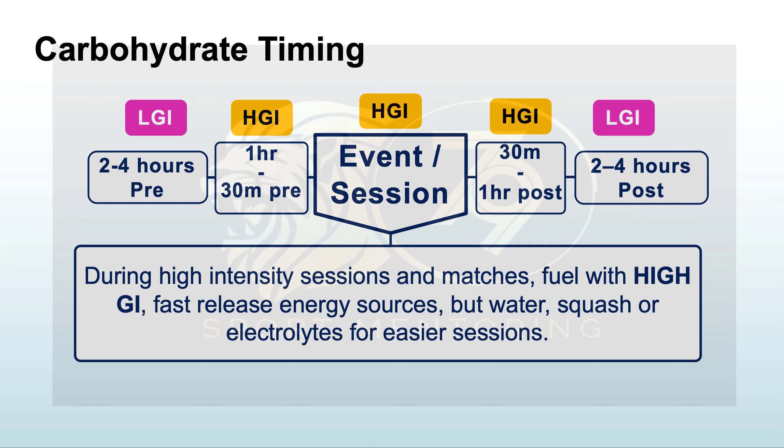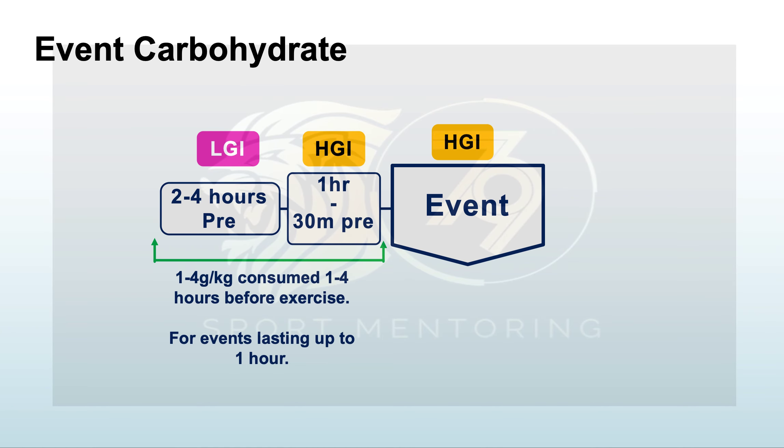For example, when playing rugby I would mix Lucozade orange with a chocolate protein shake — it tasted like Terry's Chocolate Orange — and drink that immediately post-training. Then go back to low GI. During high-intensity sessions and matches, fuel with high GI fast-releasing sources, but for easier sessions just use water, squash, or electrolytes — you don't need that big spike of carbohydrates.